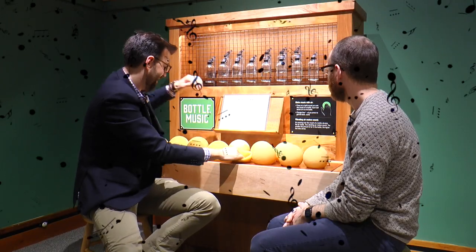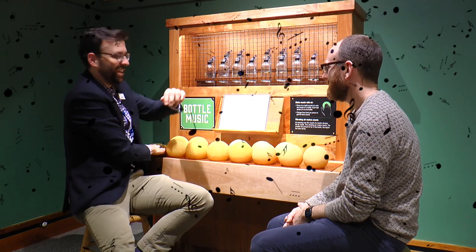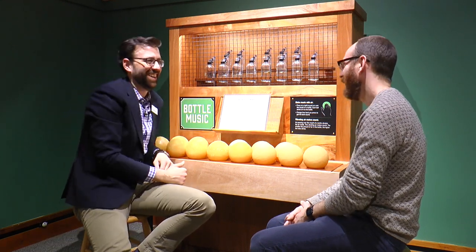Let's go check out the other exhibits in Airworks. What are we looking at here, Sherlock? You're looking at our bottle music. This is a musical instrument made by an artist in Massachusetts, and what it does is show how air can make music — or how you can make music with air.